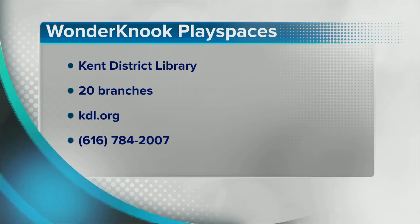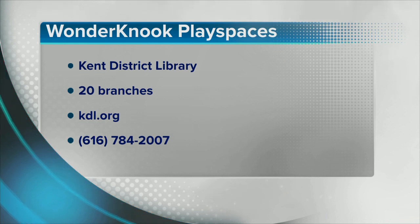Thank you ladies so much for being here. If you want to learn more about these play spaces and all the other events and activities going on at the library, head to kdl.org.